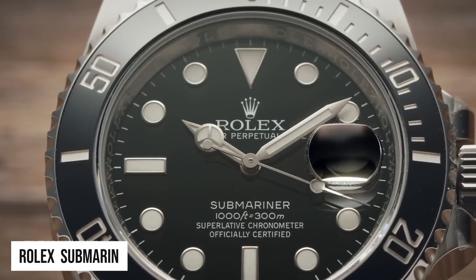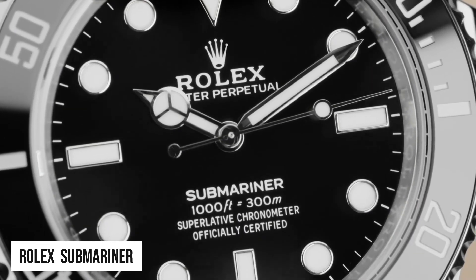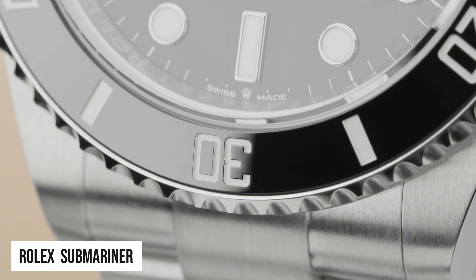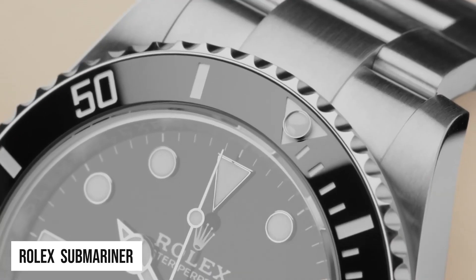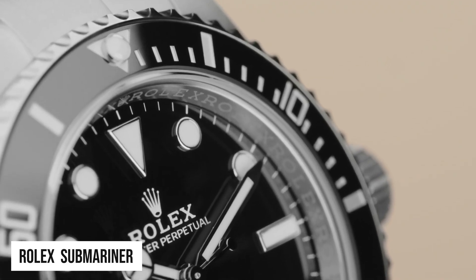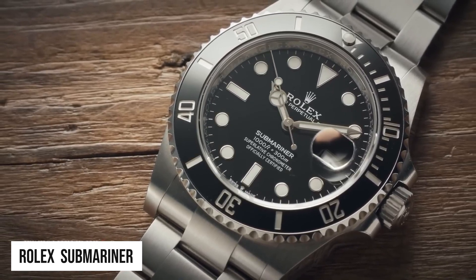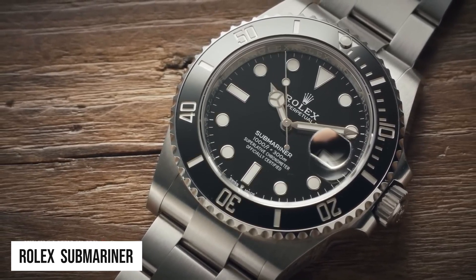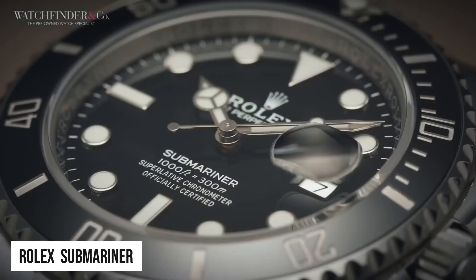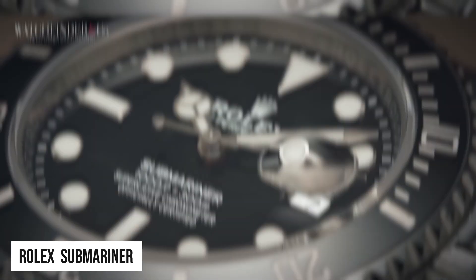Next is the Rolex Submariner. Who doesn't love the Submariner? The Rolex Submariner remains an iconic timepiece celebrated for its association with adventure and exploration. From divers to enthusiasts worldwide, this watch holds a special place for those seeking style and functionality. Its robust construction, water resistance and luminescent markers make it the ultimate diver's companion. The Submariner's timeless design transcends all occasions, whether underwater or at a formal event.